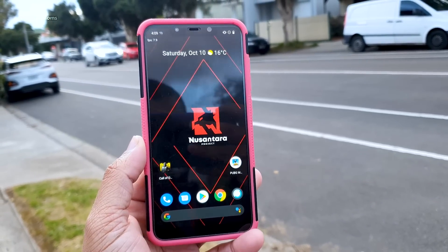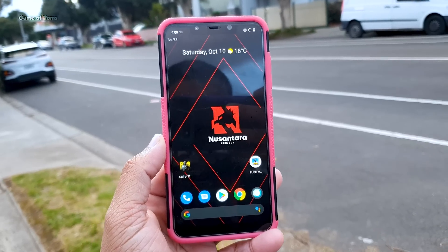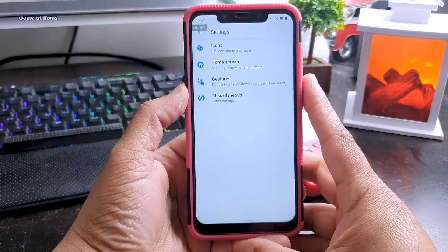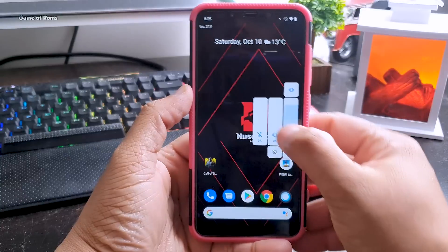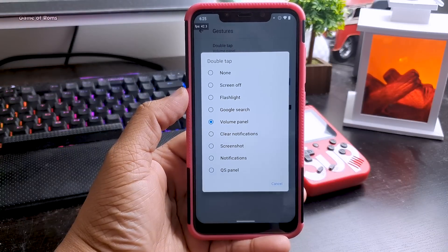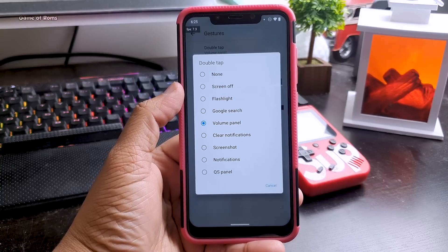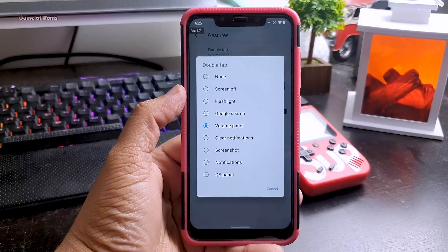Even though this ROM is based on Android 10, you get plenty of features from Android 11, and soon it will be updated to Android 11 itself. This ROM comes with its own launcher — it might look like the Pixel Launcher but has plenty of extra features. For example, double tap on screen lets you enable a volume slider, flashlight, screen off, or Google search. You also get complete freedom to hide or lock any app you want.